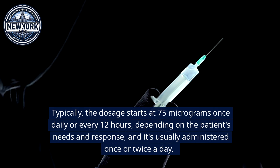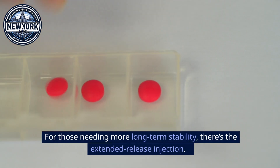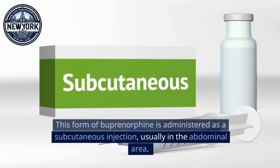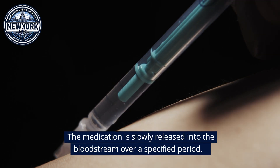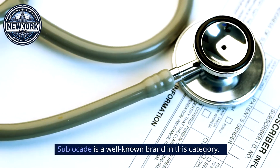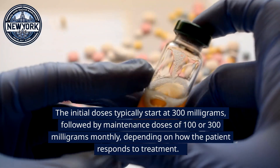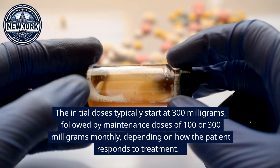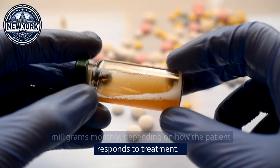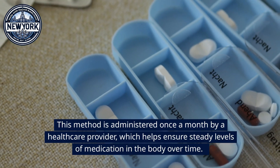The buccal film is usually administered once or twice a day. For those needing more long-term stability, there's the extended release injection. This form of buprenorphine is administered as a subcutaneous injection, usually in the abdominal area, and the medication is slowly released into the bloodstream over a specified period. Sublocade is a well-known brand in this category. Initial doses typically start at 300 milligrams, followed by maintenance doses of 100 or 300 milligrams monthly. This method is administered once a month by a healthcare provider, ensuring steady medication levels.